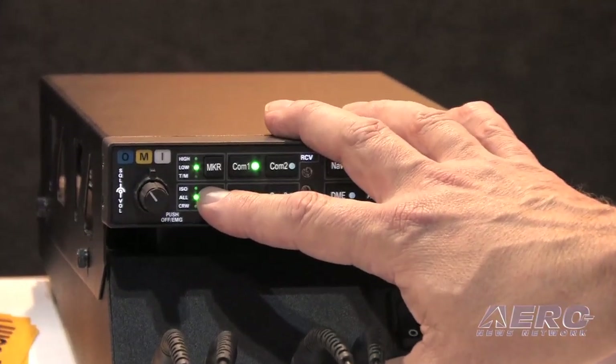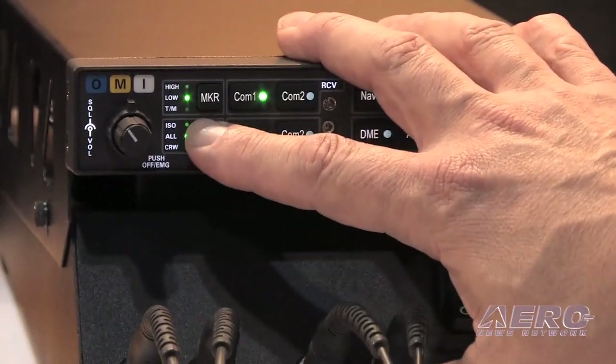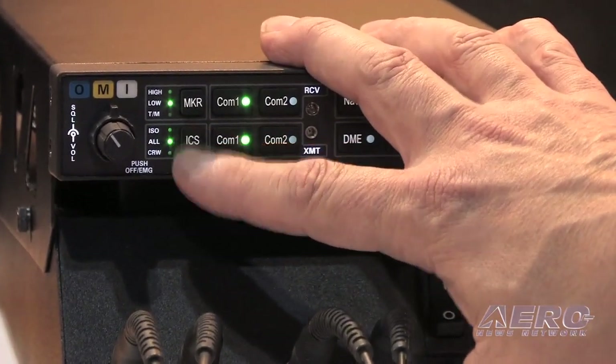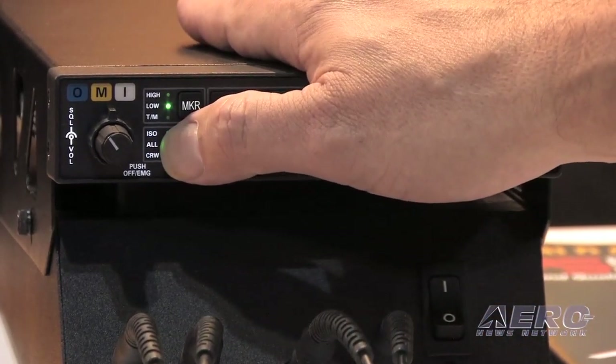In isolate, the pilot can hear the radios and concentrate on flying. In all mode, everybody hears everything. And in crew mode, the pilot and co-pilot can talk to themselves, hear the radios, and the passengers are undisturbed.